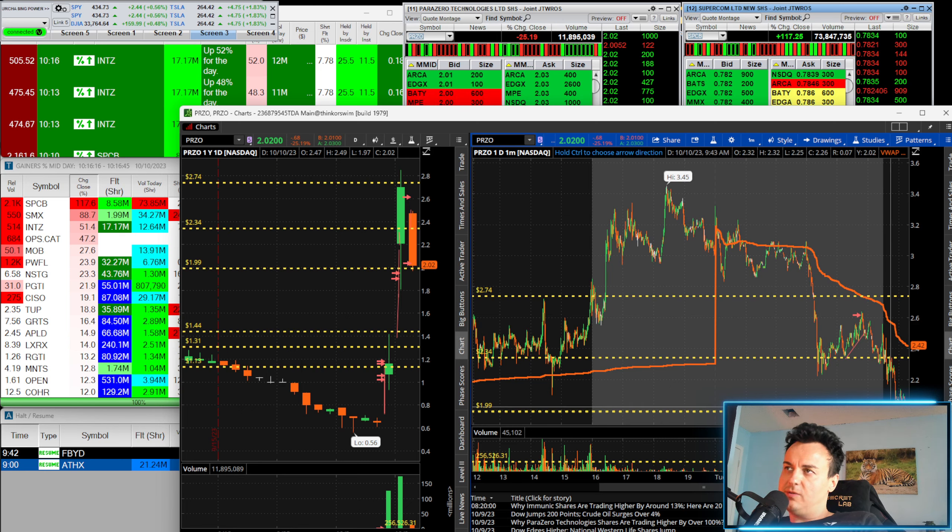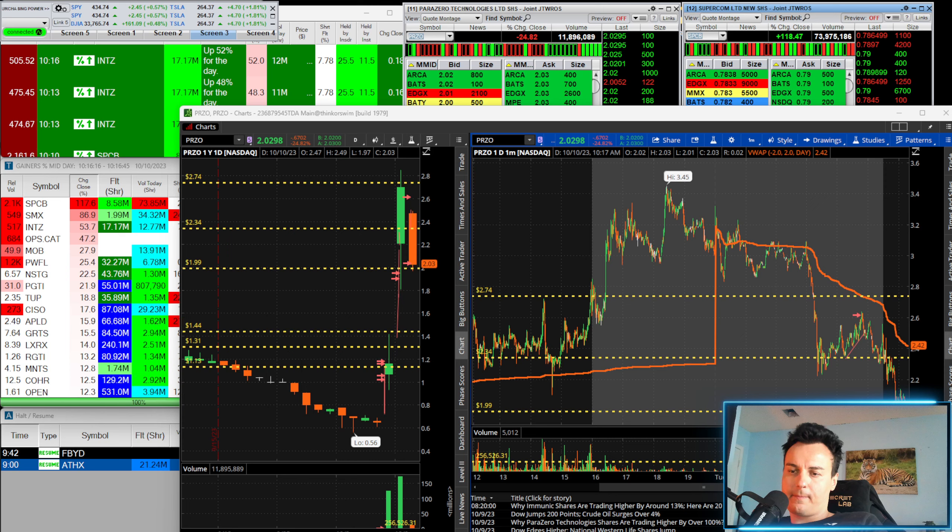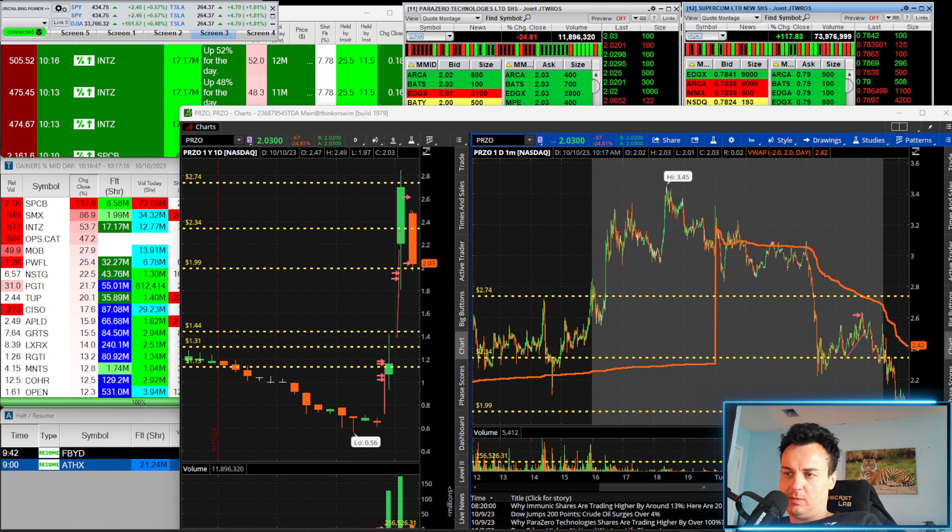This was a day-three type short. I shorted at $2.60 and covered at $2.00 — that was a pretty good trade. As you can see on the chart, $2.60 short and covered at $2.03.